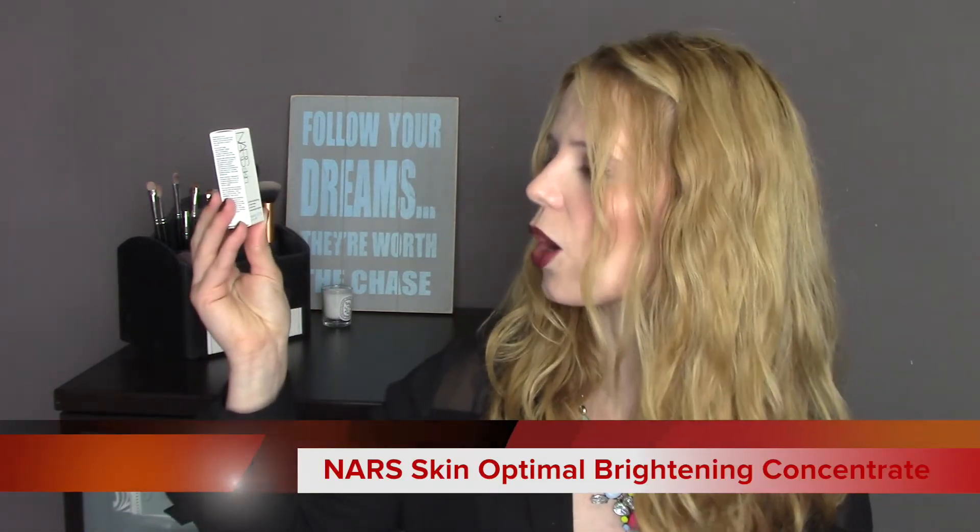She also included some NARS samples which I'm obviously dying to try. The first is the NARS Skin Optimal Brightening Concentrate. Then I'm going to try the Pure Radiant Tinted Moisturiser — I really want to give this a go because I love tinted moisturisers and don't want to wear thick foundation every day. I've got this in the shade Alaska, which will probably suit me very well. And I'll also be able to try for the first time the very famous NARS Sheer Glow Foundation — in the shade Deauville. Loads of amazing samples. Thank you so much.